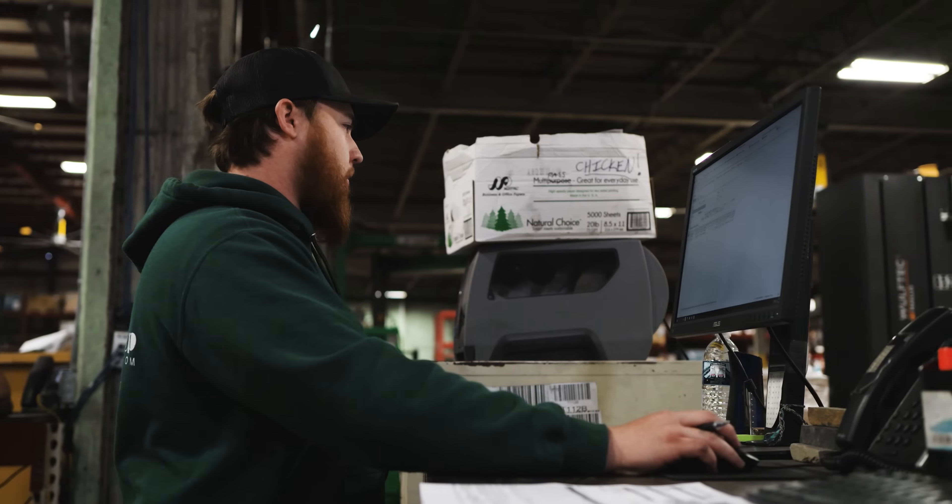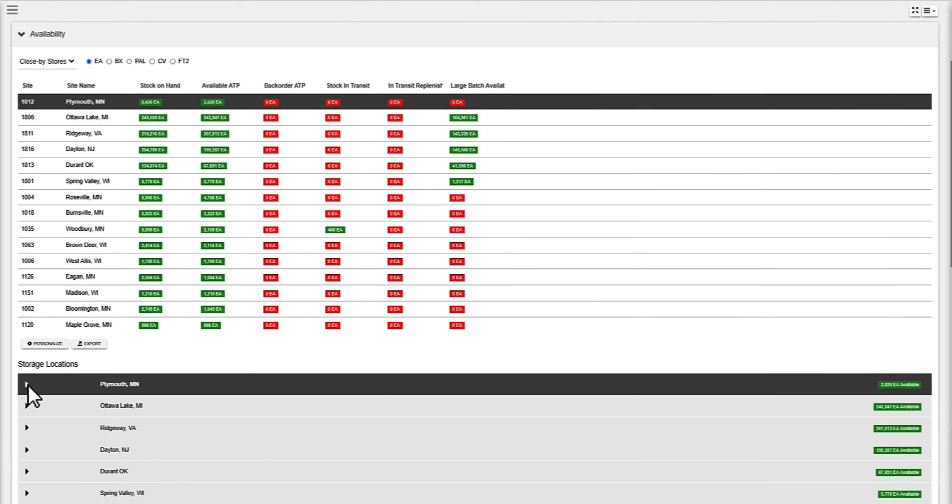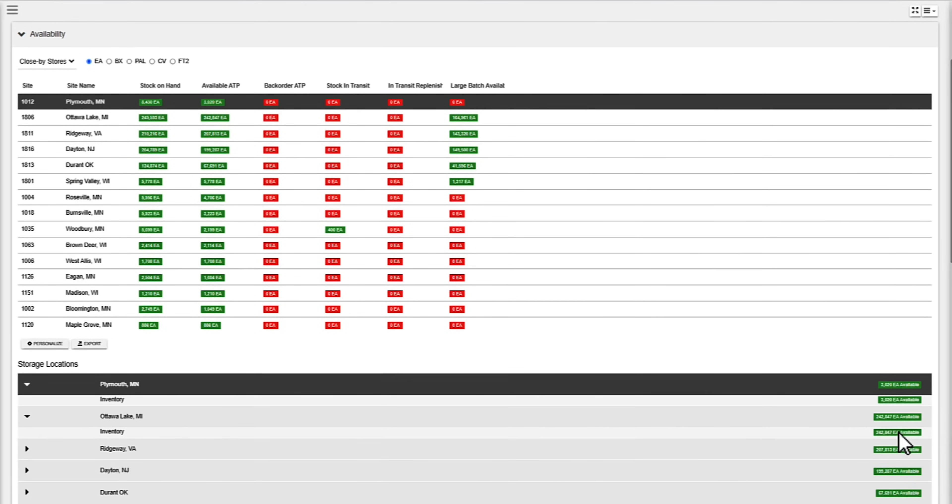It also gives them visibility upstream into their supply chain — when they're going to have product available, what they have in the store, how long it's going to take to get it. And these are all questions that customers have.